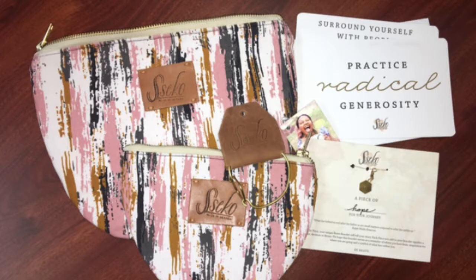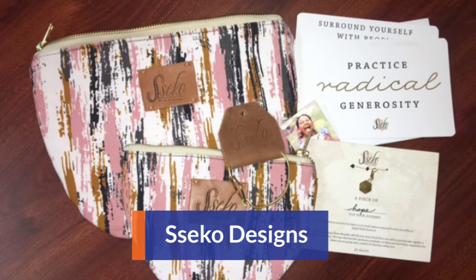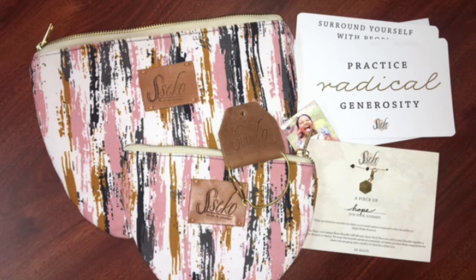The first products featured here are by Seco Designs. It's their Painterly Moon Clutches, their Hope Charm, their Brave Bracelet, and Be Brave cards. And they're all super cute. I wish that I could win these. The cards, I feel like you could give them away to somebody or you could even keep them and use them as decorations because they're so pretty.